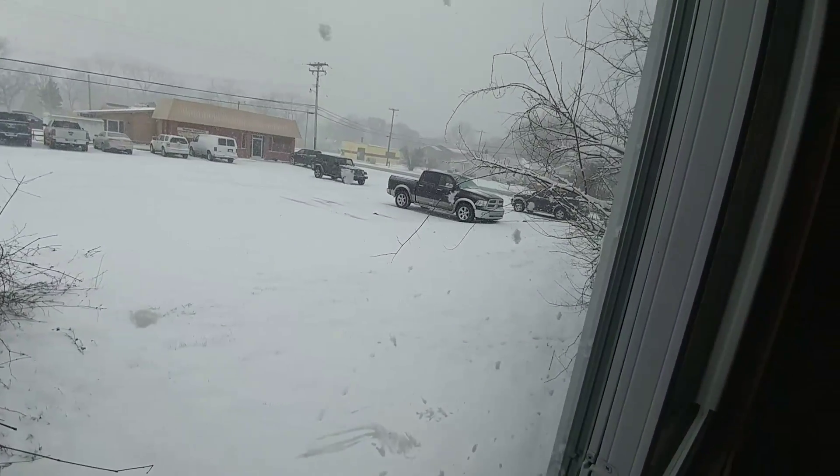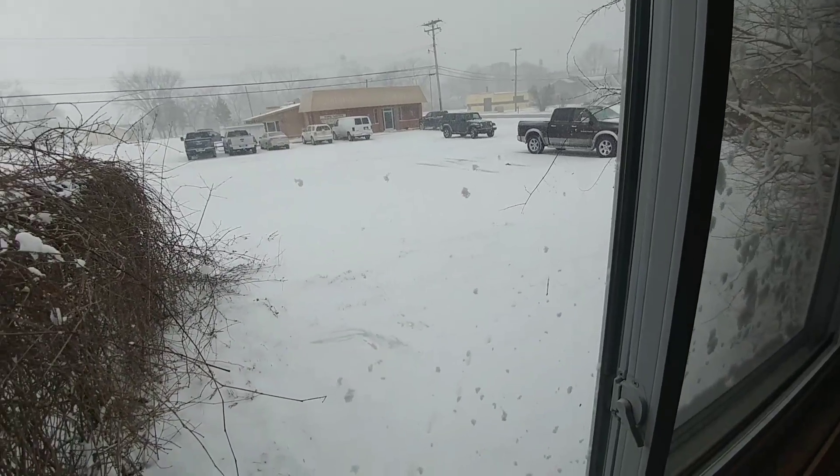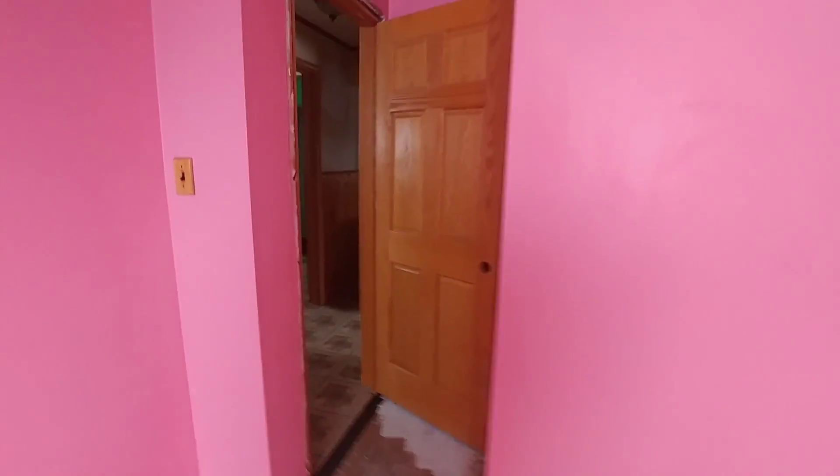What I'm thinking is actually bringing out the privacy fence so that this area is enclosed in the privacy fence, maybe coming out a little farther so that you don't have to look at the bar out the side window.